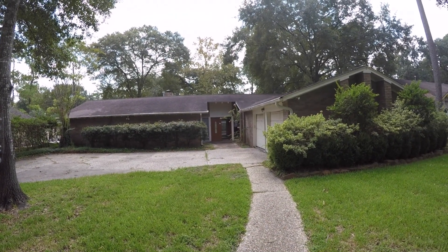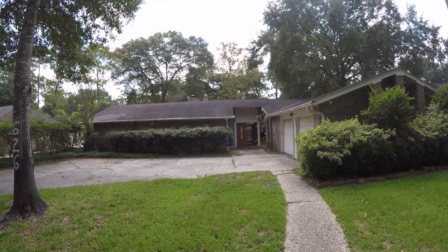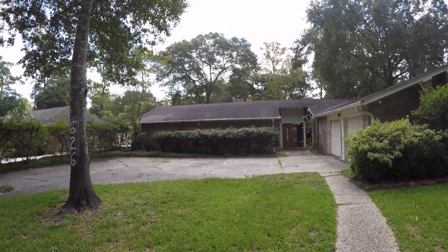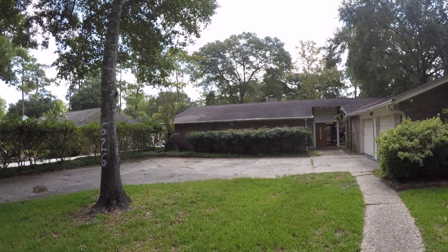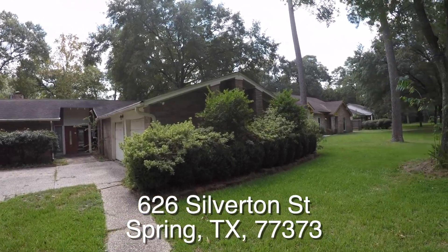We are here in Spring, Texas. Spring is located north of Houston and we are in the North Hill subdivision. This is a little bit of an older, more established neighborhood but it's nice nonetheless. We're standing in front of 626 Silverton Street.